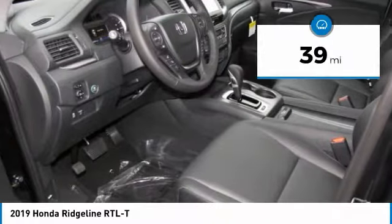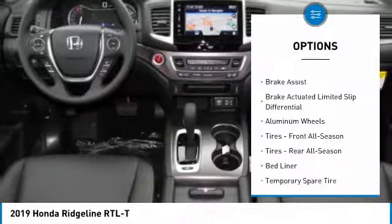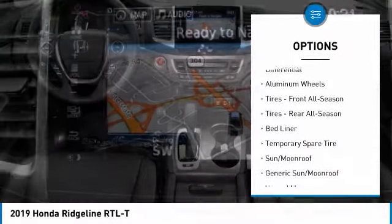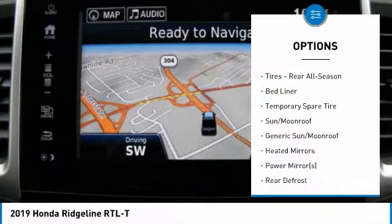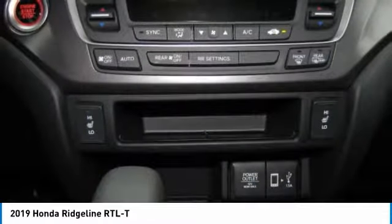Here are some of this vehicle's great options: keyless entry, power passenger seat, steering wheel audio controls, anti-lock braking system, all-wheel drive, tow hitch, navigation system, leather-wrapped steering wheel, power steering, adjustable steering wheel.